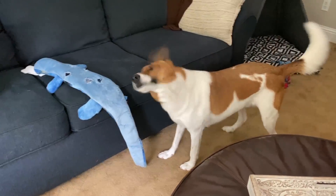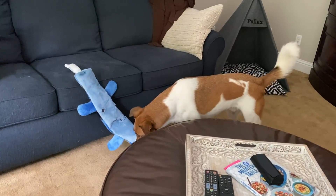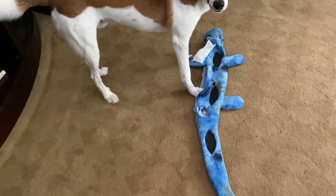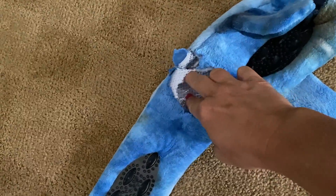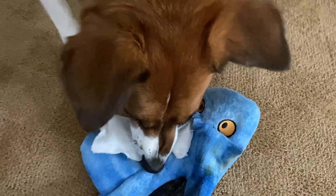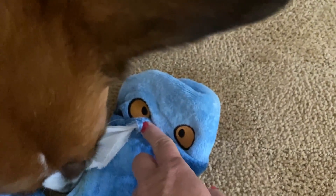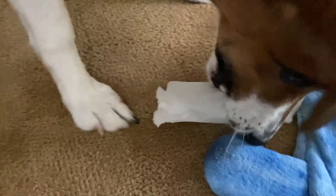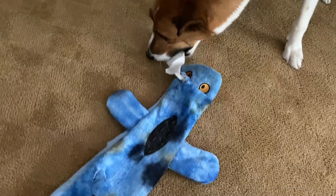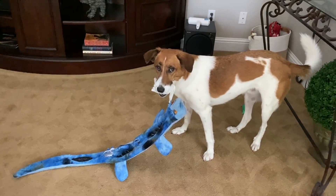What did you do to it? Look how big this thing is. We've got a big hole right here, but he hadn't gotten the squishy paper out yet. Another hole right here. He did manage to tear a hole in the crocodile's head and pull out the big squeaker thing, but he can't get it off — it's still attached. So this is what he's working on. This is how he walks around the house with it — he carries it by the squeaker.